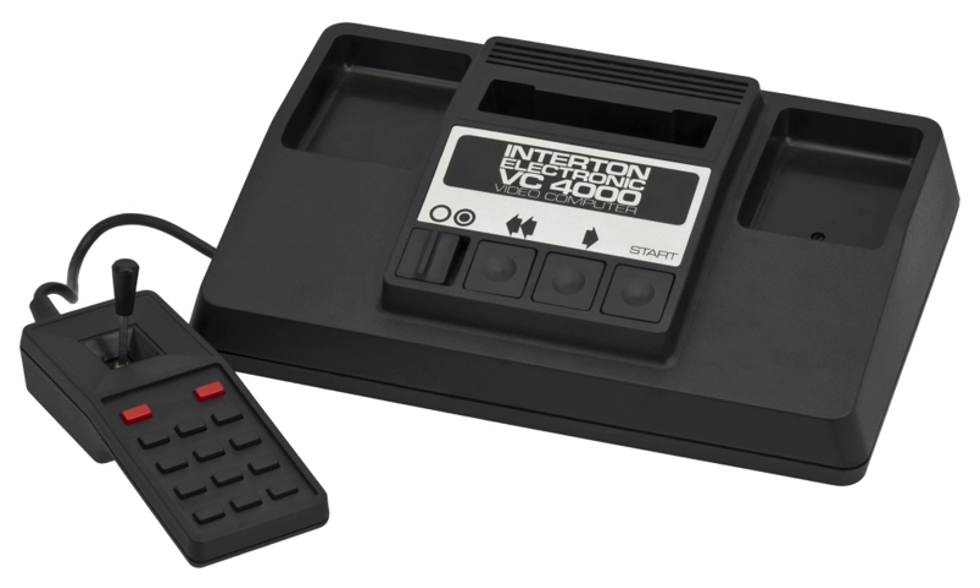Inside the system's control panel, there are four different buttons: the on/off switch, reset, select, and start.